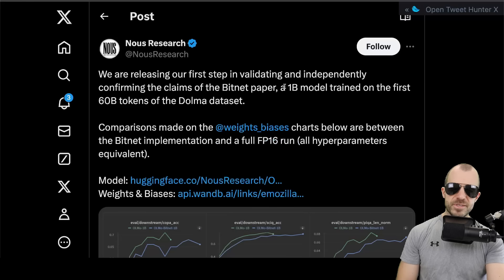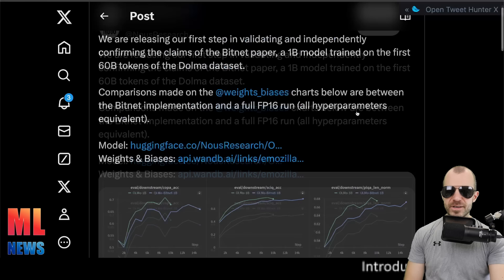News Research is releasing a reproduction of the famous 1-bit LLM or 1.5-bit LLM — the BitNet paper by Microsoft. They published their findings on Weights & Biases and the Hugging Face Hub. Excellent.